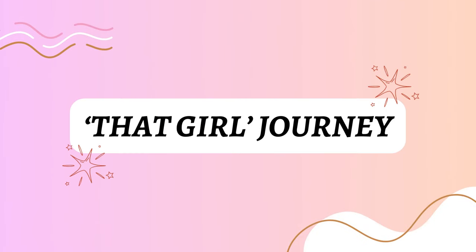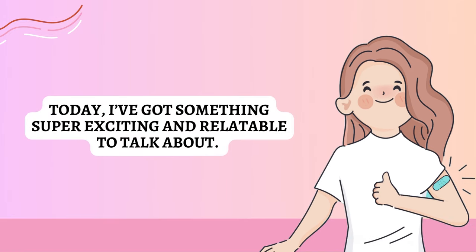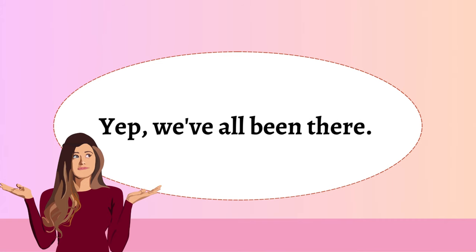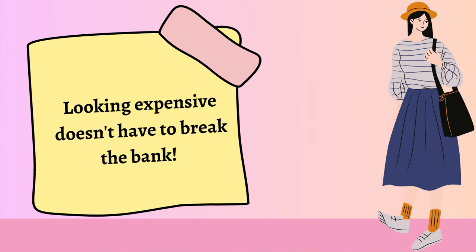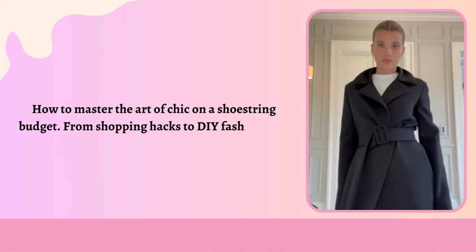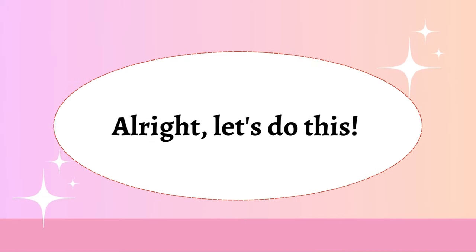Hey, beautiful souls. Welcome back to my channel. Today I've got something super exciting and relatable to talk about. You know that feeling when you want to look like a million bucks, but your bank account is giving you the side eye? We've all been there. But guess what? Looking expensive doesn't have to break the bank. In this video, I'm going to show you how to master the art of chic on a shoestring budget. From shopping hacks to DIY fashion tips, I've got it all covered. All right, let's do this.